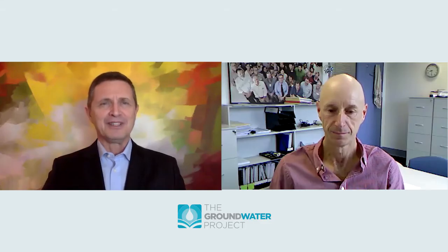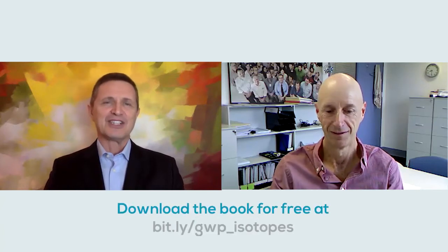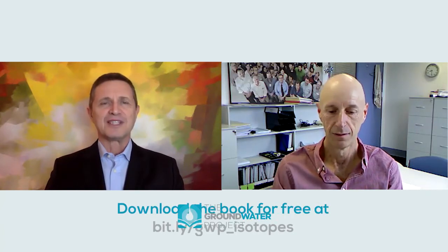Hello everyone. I'm Everton de Oliveira from the Groundwater Project and it's a pleasure having with us today Peter Cook to release his new book about isotopes. The name of the book is Introduction to Isotopes: Environmental Tracers as Indicators of Groundwater Flow.